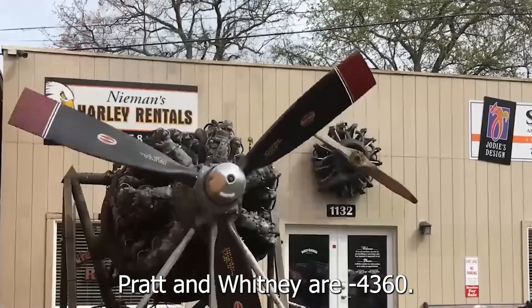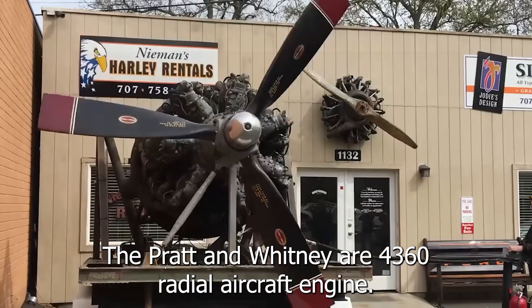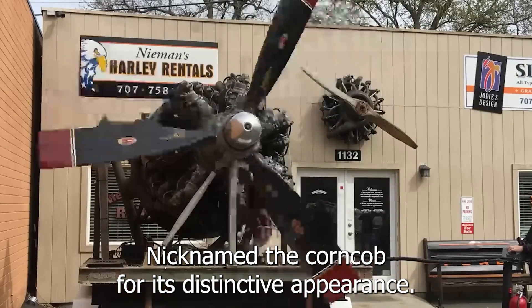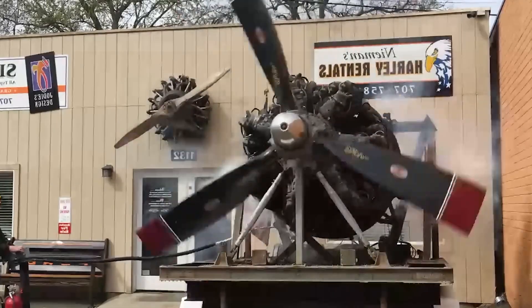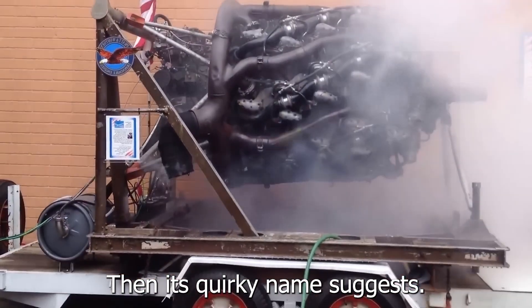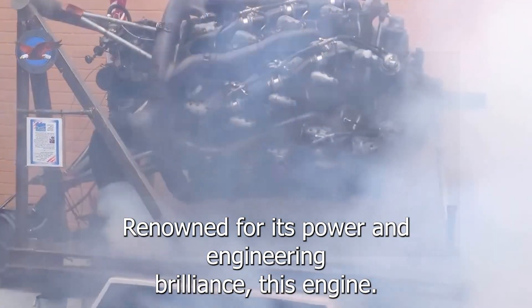The Pratt & Whitney R-4360 radial aircraft engine, famously nicknamed the 'Corncob' for its distinctive appearance, is far more than its quirky name suggests. Renowned for its power and engineering brilliance, this engine stands as one of aviation's most iconic powerplants.